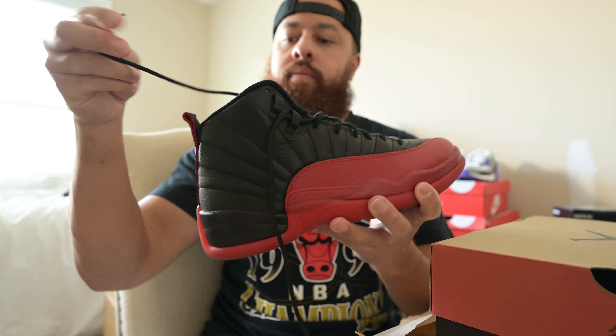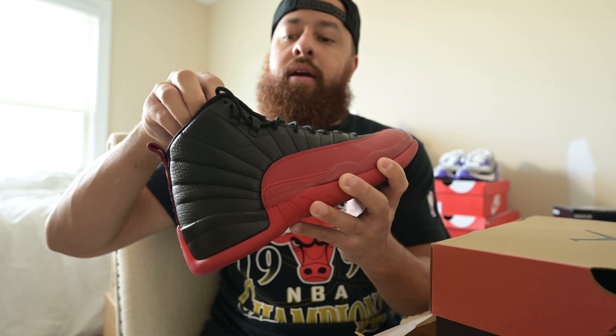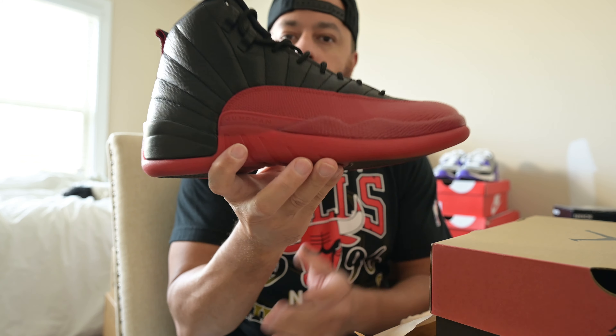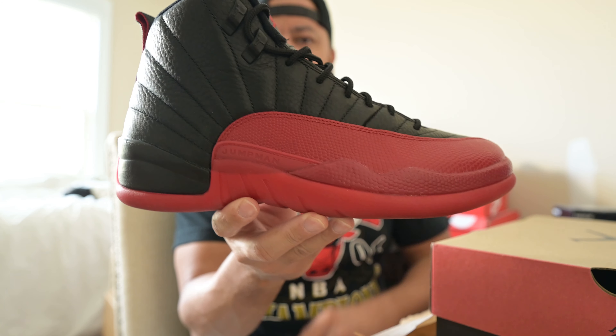There you have it — the black and red Jordan 12. Now this shoe right here is actually a certified classic. I think it dropped in like '96 or '97.